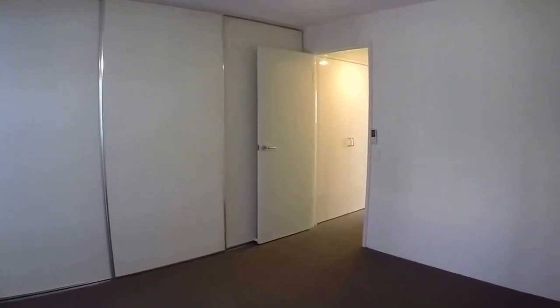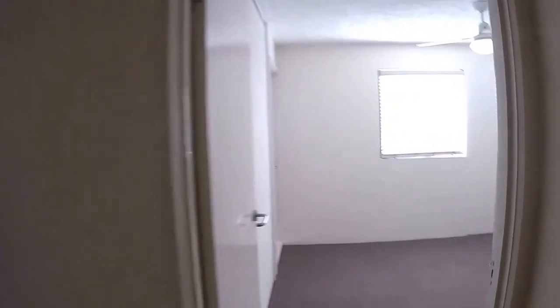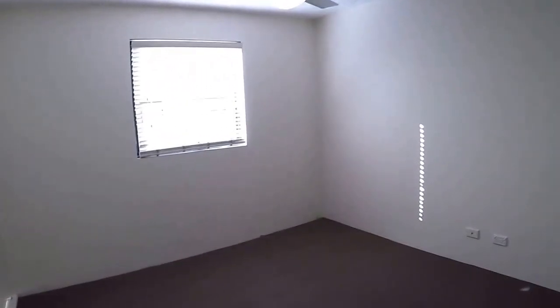And we'll go down the hall. You'll notice there are linen closets as we go past. And then we come to the second bedroom at the rear, which also has a door out to the small rear balcony.